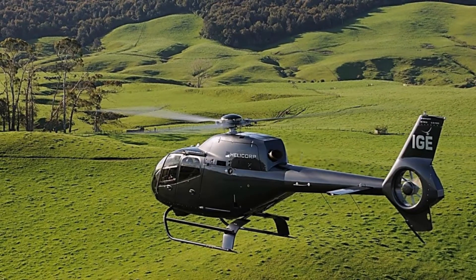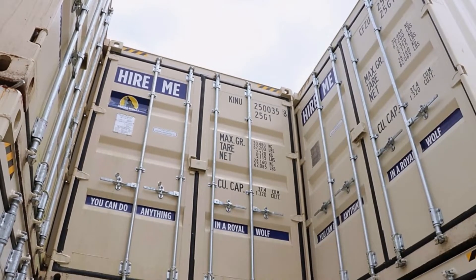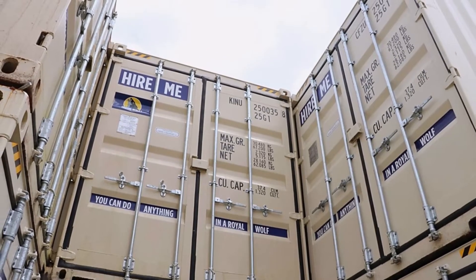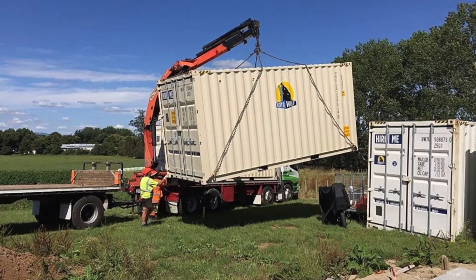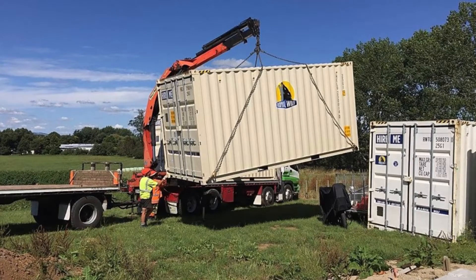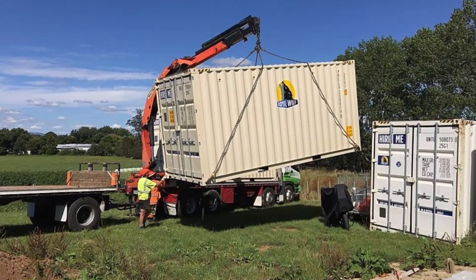For the construction of the main house, 12 standard-type 20-foot shipping containers were reused, each one weighing 5,114.7 pounds, 19.7 feet long, 8.2 feet wide, and 8.5 feet high.